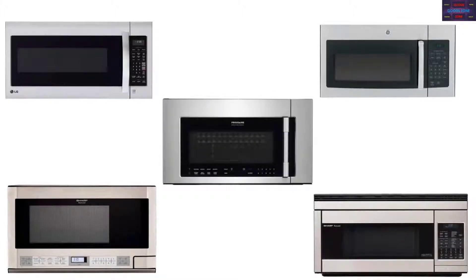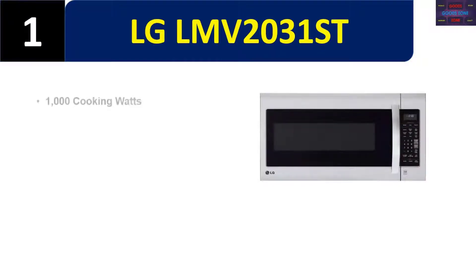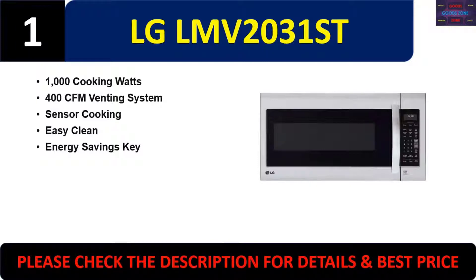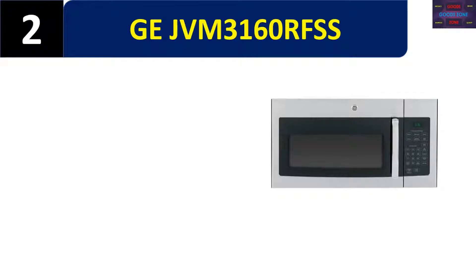Number one: LG LMV2031ST. Features include 1000 cooking watts, 400 CFM venting system, sensor cooking, easy clean, and energy savings. Please check the description for details and best price.